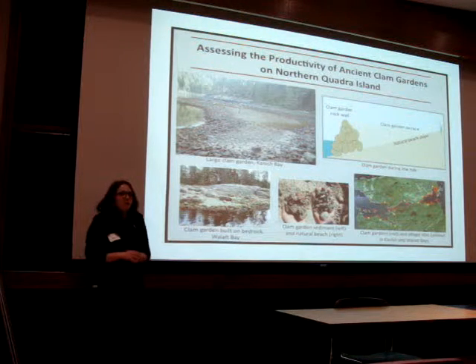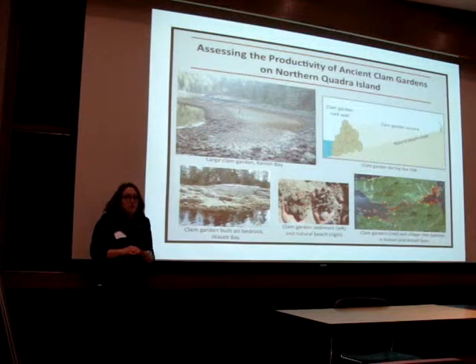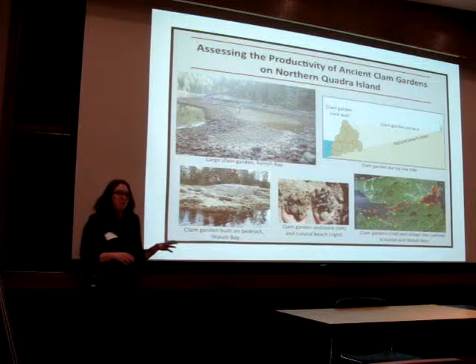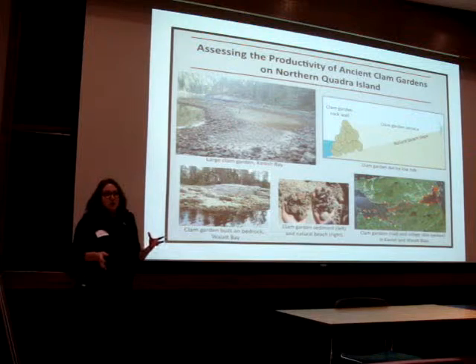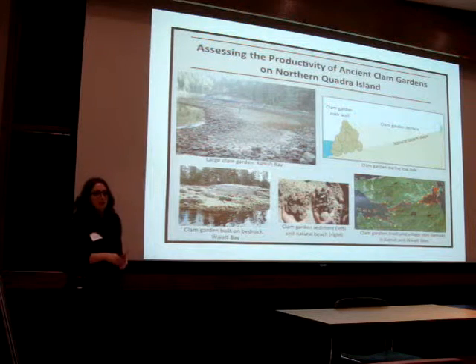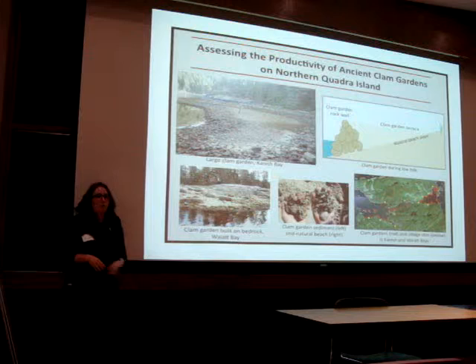I have two main objectives. The first, at the landscape level, is to assess the overall increase in clam habitat by mapping these features and documenting what type of landform they were built on. For instance, clam gardens built on bedrock where there was no previous clam habitat indicate a 100% increase in clam habitat at that location, as shown in the picture on the bottom left.